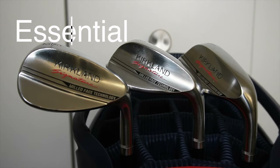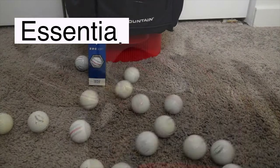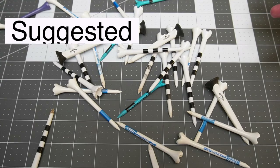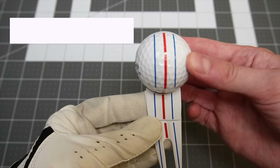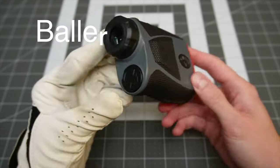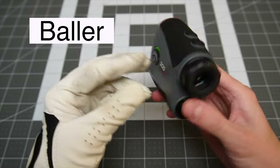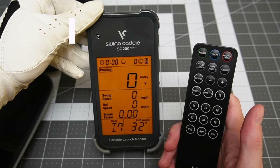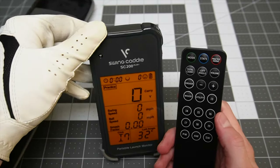Golf may seem like a simple sport, but there's actually a lot to it once you're out on the course. Because of this, I'm breaking the video into three parts. Essential gear — the things you have to have to play a round of golf. Suggested gear — the things that aren't necessary but are common for almost every player to have. And baller gear — things that will barely improve your game and are completely optional based on your personal experience.